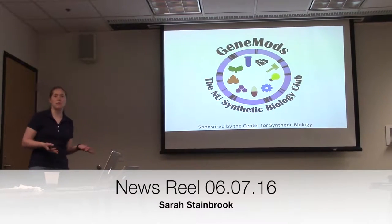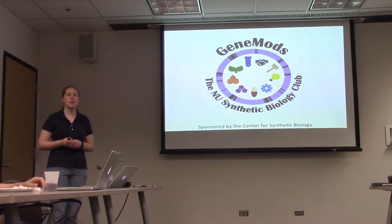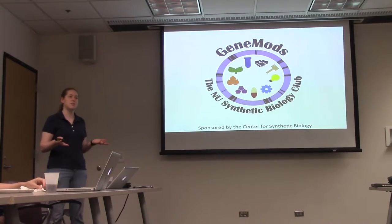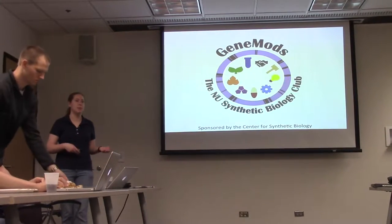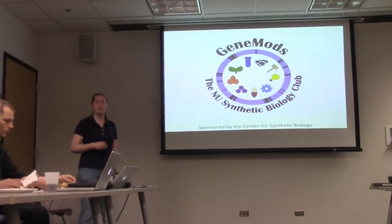So our plan for today: first we're going to talk about some recent developments, then James Capps is going to give a talk, and then we're looking to open the floor up to you guys for some ideas on what you'd like to see this become next year. So just one talk today and then hopefully see this happen.